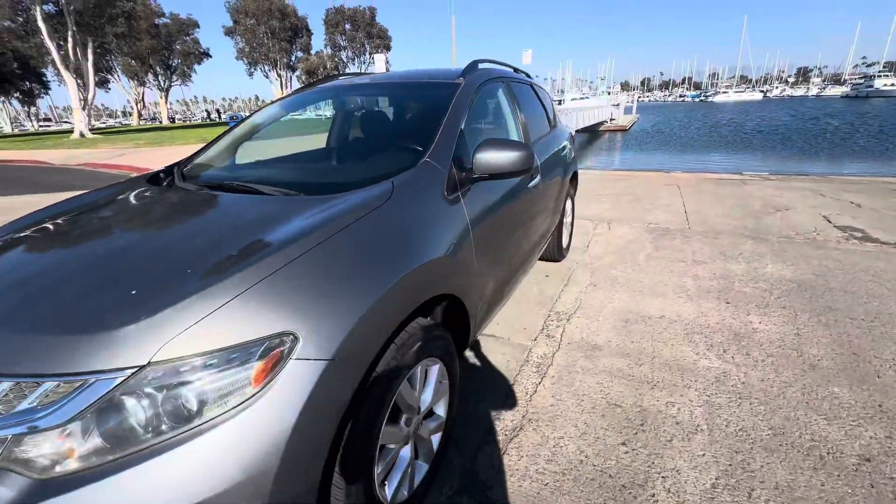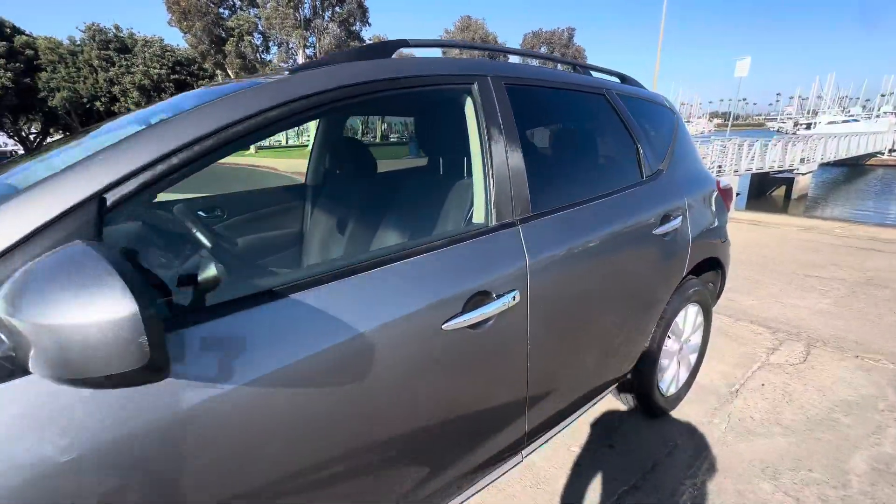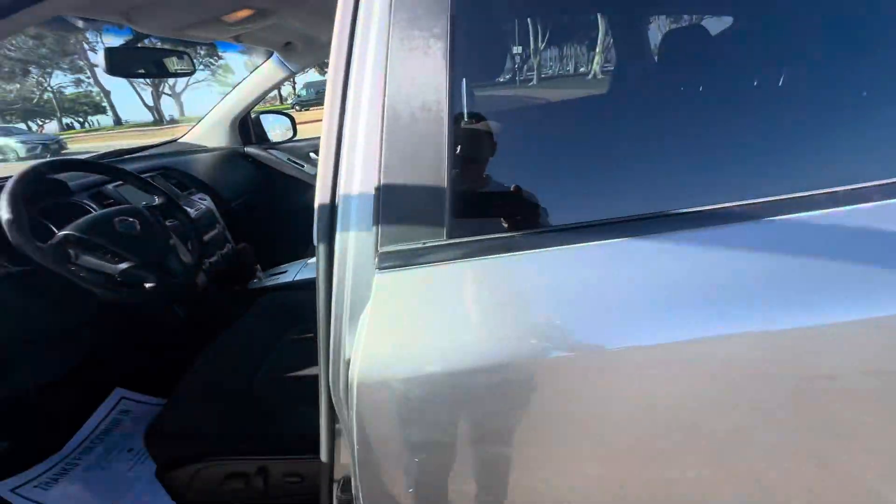It does have the clean CarFax history report, just like all the vehicles we sell. Just got professionally detailed today inside and out. It's keyless entry with push button ignition.